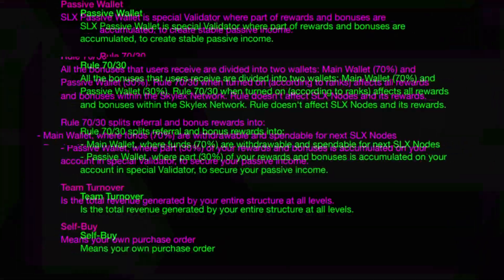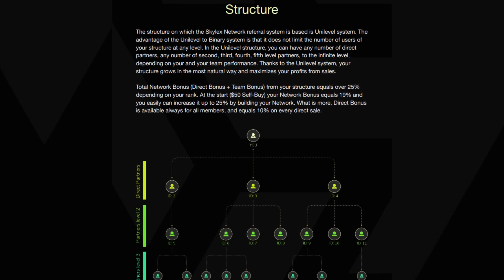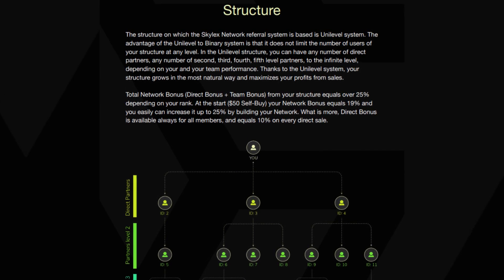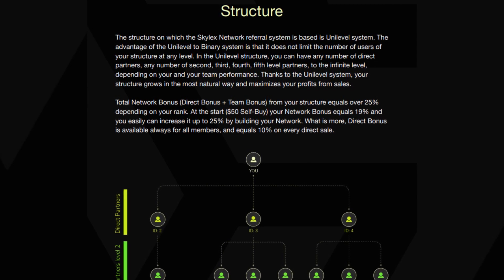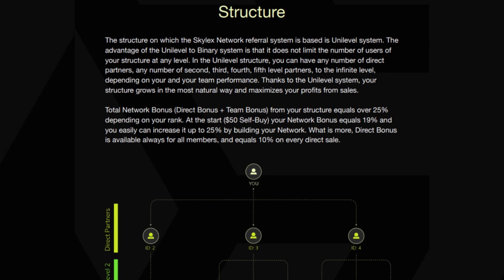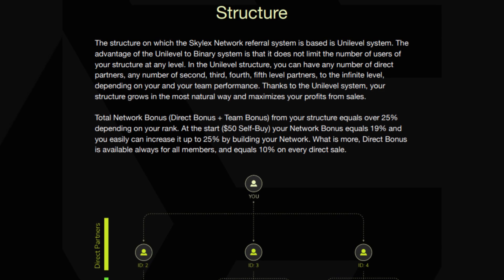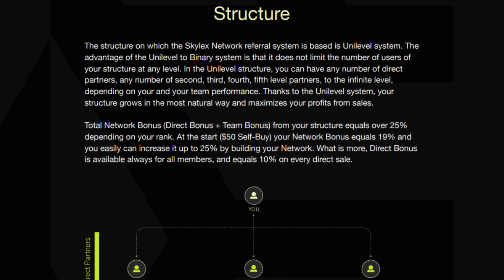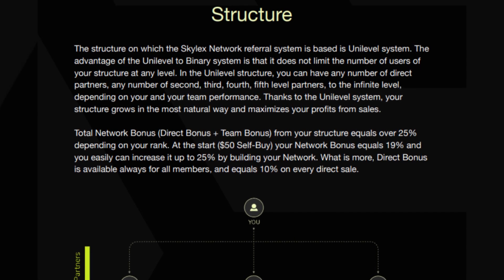Self-buy means a member's own purchase order. The Skylex network referral system is based on the uni-level structure, which allows for an unlimited number of users at any level in the structure. Members can have any number of direct partners and any number of second, third, fourth, fifth level partners to an infinite level, depending on their and their teams' performance. The uni-level structure allows for more natural growth and maximizes profits from sales. Members can earn a total network bonus — a combination of direct bonus and team bonus — that can be over 25% depending on their rank. At the start, members earn a 19% network bonus, but it can be increased up to 25% by building their network. Additionally, members can always earn a direct bonus of 10% on every direct sale.